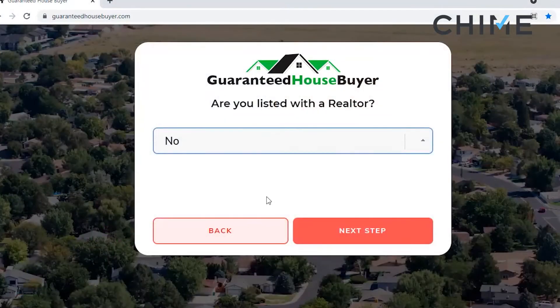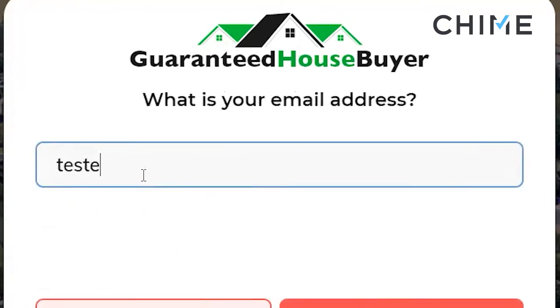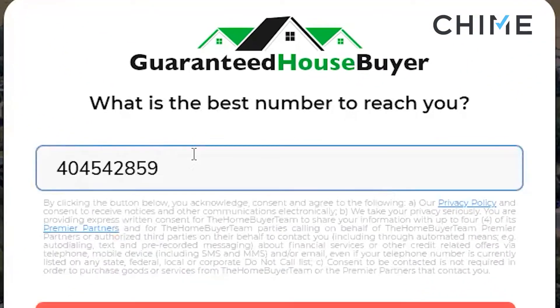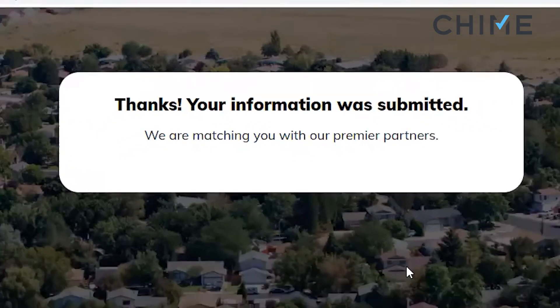So if it turns out someone answers no but their home is listed with a realtor, or if they have a bad phone number, then you'll get a refund on that lead. That's a pretty attractive value proposition. They ask for the name, email address, and phone number. Click 'Get my offer.' Now you'll see here it says 'we are matching you with our premier partners' — that's you. Another thing I find incredibly attractive with Geopoint is each market and each lead is exclusive.